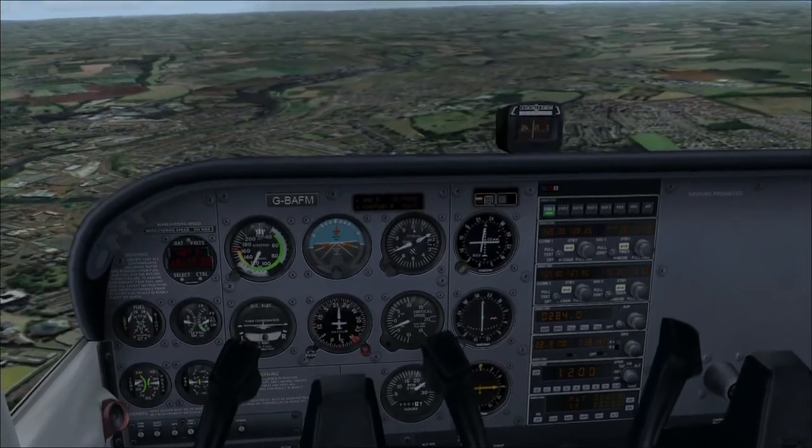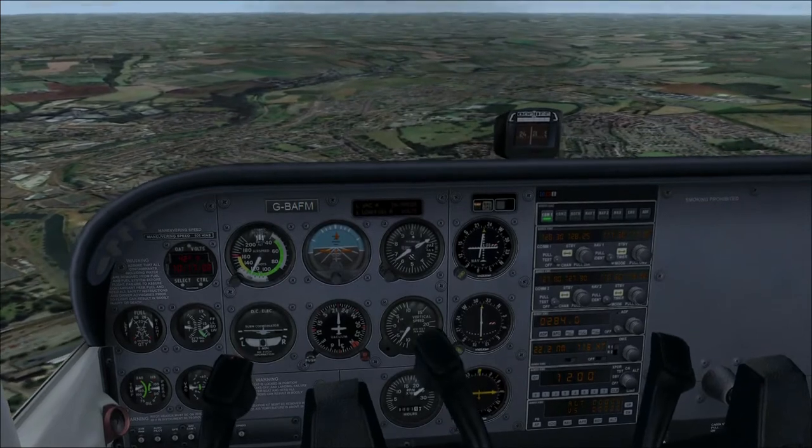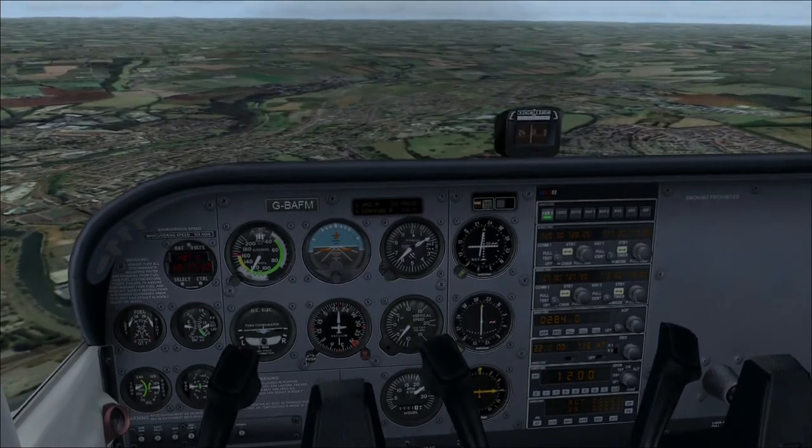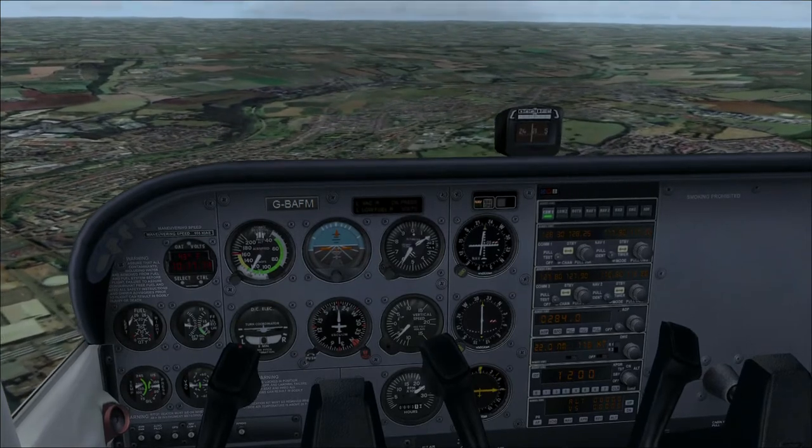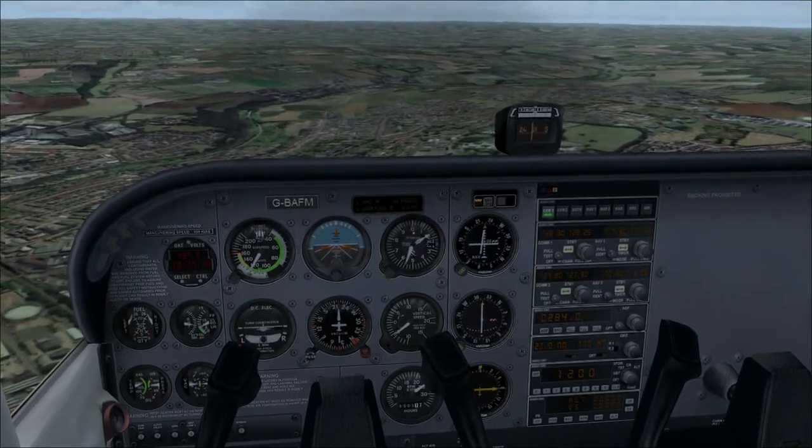And the other thing you'll notice is that I'm descending. I'm going to go down to 1500 feet so that I can get under the Gatwick airspace.